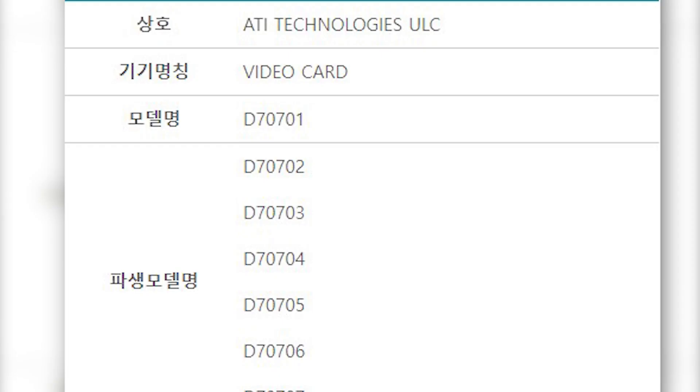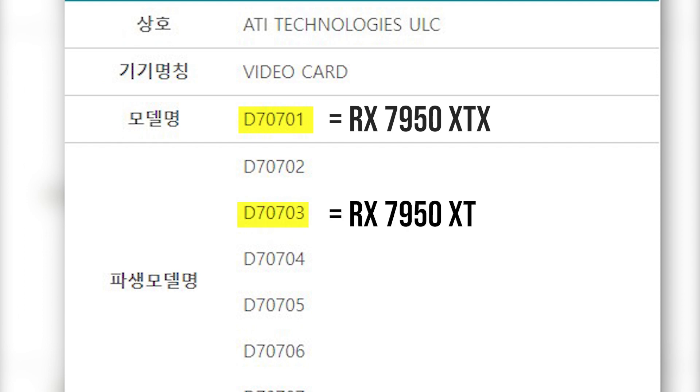One more thing to note is that the 7th GPU, which is the 701, looks like the flagship RX 7000 graphics card. AMD may have plans to release a GPU even faster than the 7900 XTX — if there is one, then it should be the 701, which is most likely to be the 7950 XTX, and the 703 should be the 7950 XT.